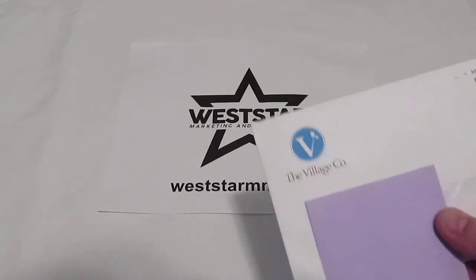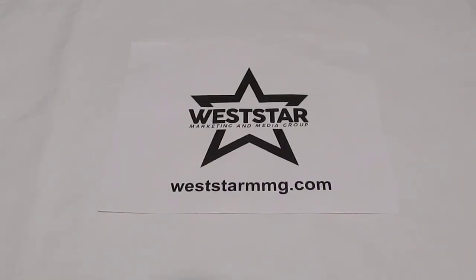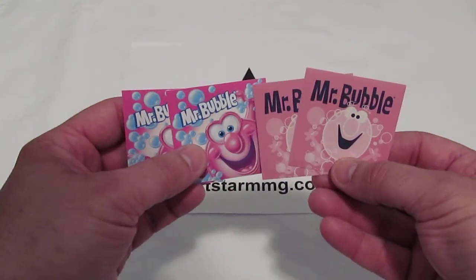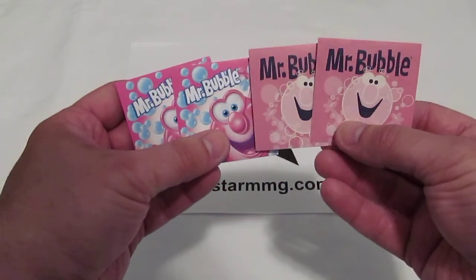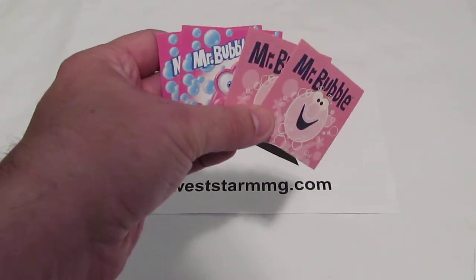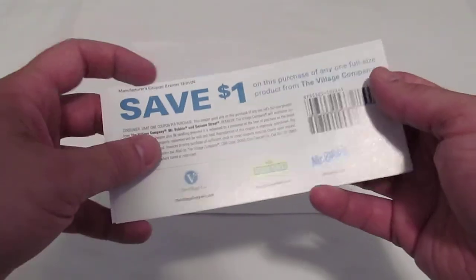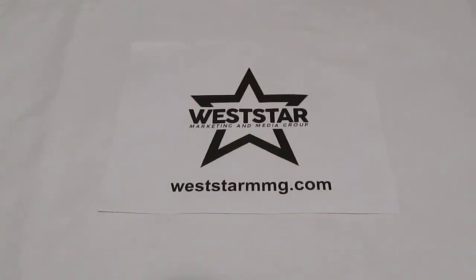I'm going to show you some stickers that were sent to us from the Village Company. Now, what's the Village Company? Well, this organization actually has a lot of different brands, but the one that we're going to profile today is Mr. Bubble. I talked to a nice lady over there and she said they've got some stickers, but they're kind of small. Not a problem at all — who as a kid doesn't remember bath time using Mr. Bubble and having a big old time in the bathtub? So Mr. Bubble sent us four stickers, and they also sent several coupons — save a dollar off their products. They also offer some Sesame Street bath products as well. That's from the Village Company, MrBubble.com.